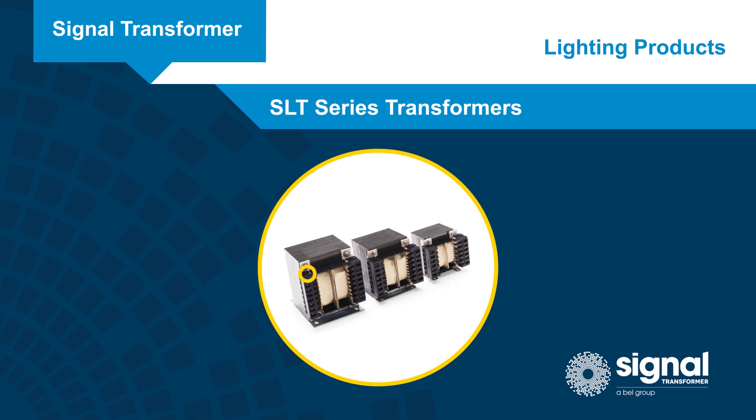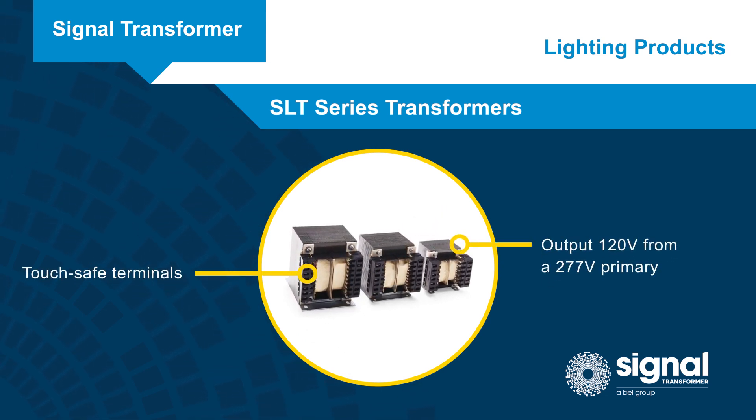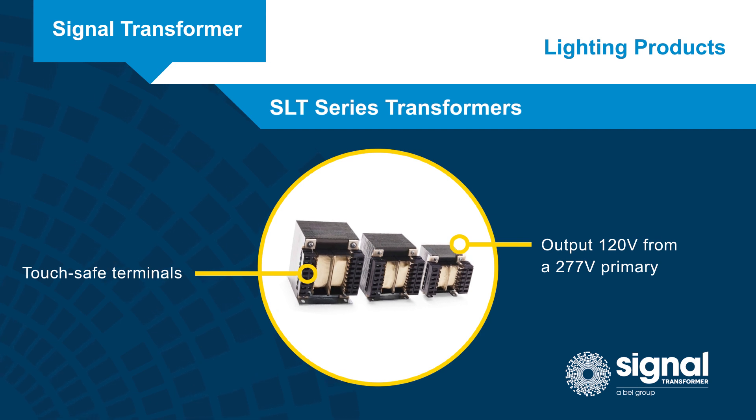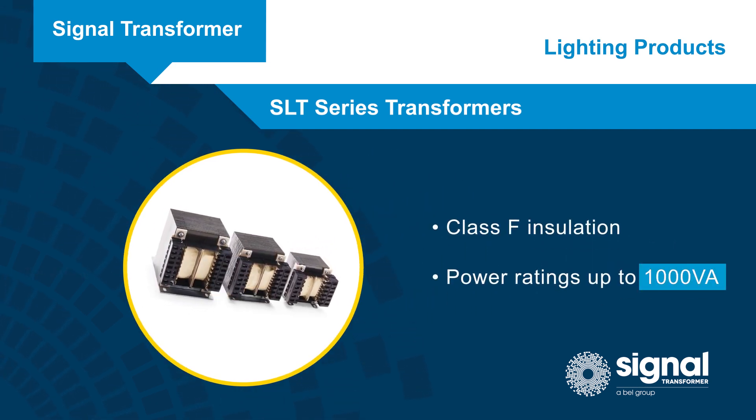SLT series transformers offer touch-safe terminals and are designed to output 120 volts from a 277 volt primary. They feature class F insulation and are available with power ratings up to 1,000 volt amps.